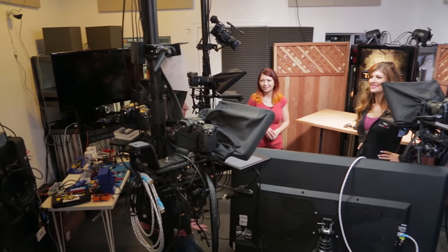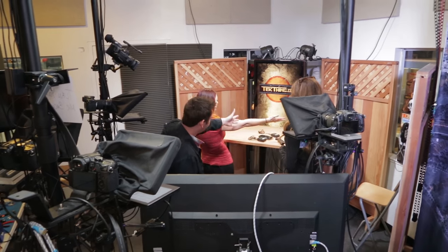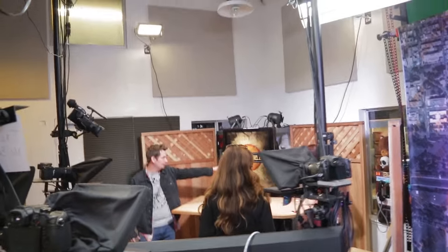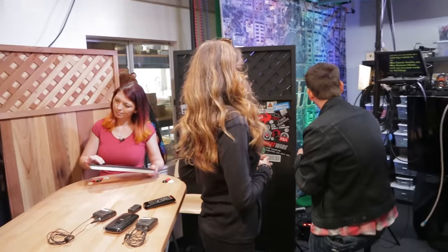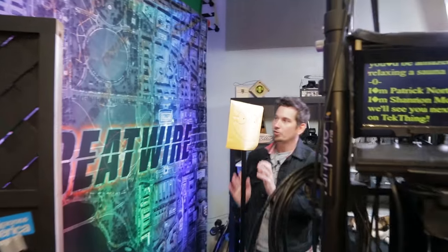So this is actually three studios in one. We have the main, which is convertible — either a Tech Thing or we can flip these panels around, change the displays and change the colors on the LED wall and make it become Hack5. Similarly, we also have another set over here that we'll sometimes use if we have a Skype interview or things of that nature. And then we have the really colorful set right over here, which is currently where our fake Tom Merritt is.